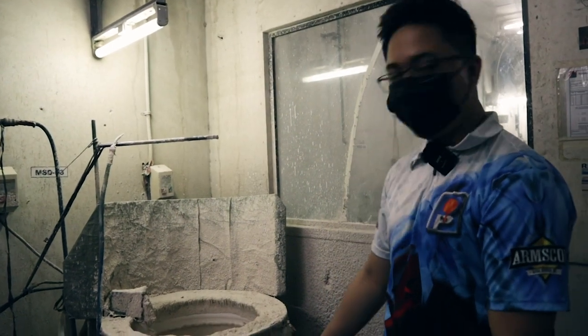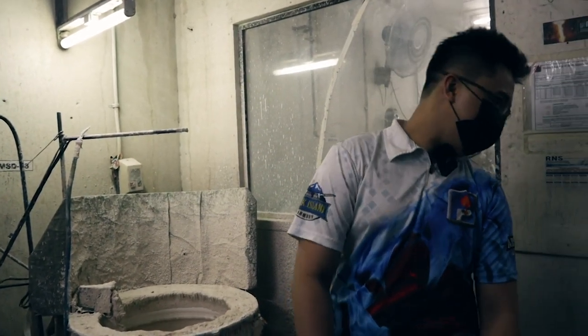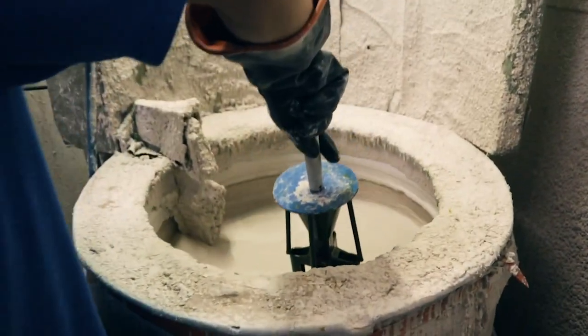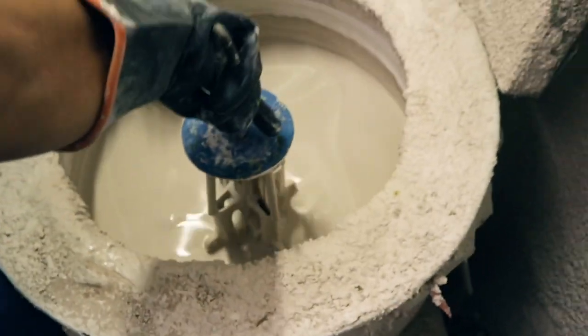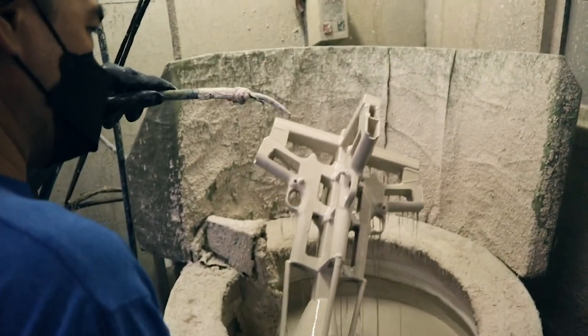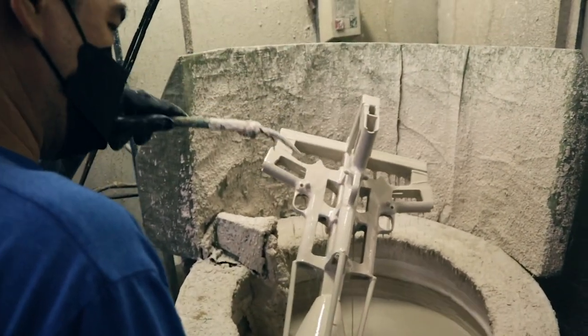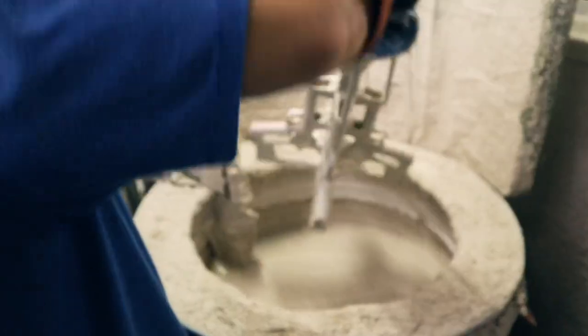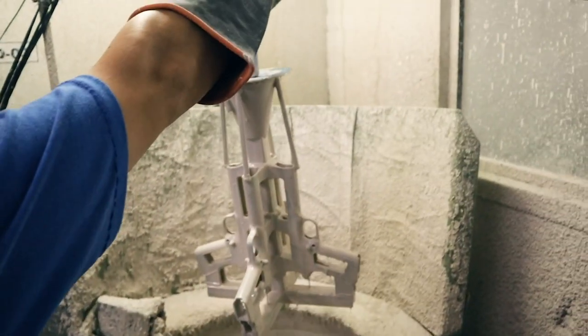To make one layer, the wax pattern is dipped into the binder. The goal is to ensure the entire surface is evenly covered by the binder. Once evenly covered, it can then be sprinkled with sand.